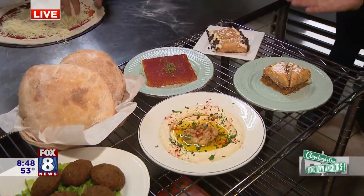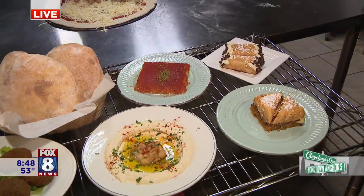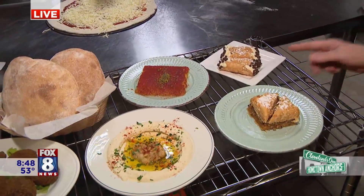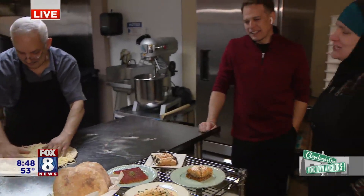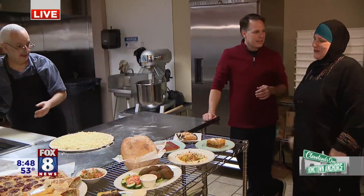And then, of course, some of our delicious desserts. We have baklava, cannolis — this is one of the mayor's favorites. And we also have this, called kunafa. It's a sweet cheese with phyllo dough, pistachios, and sugar syrup.